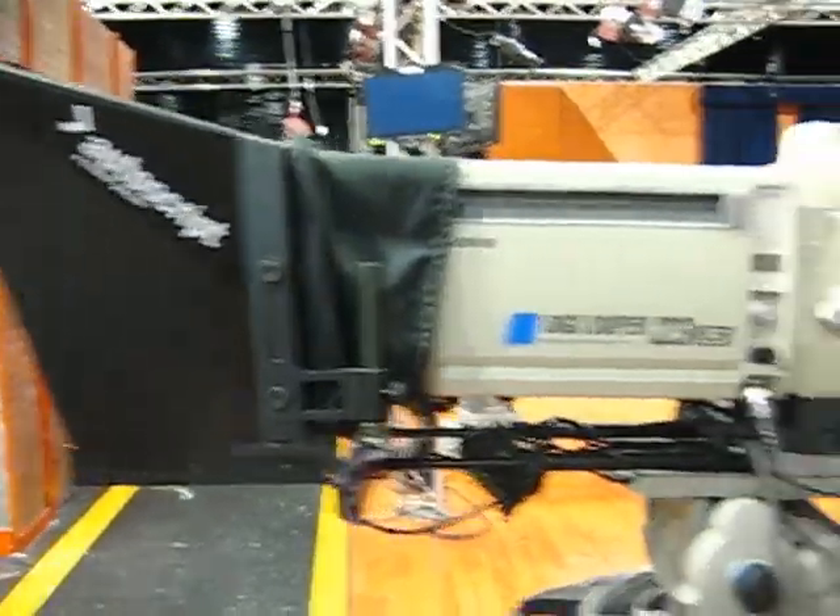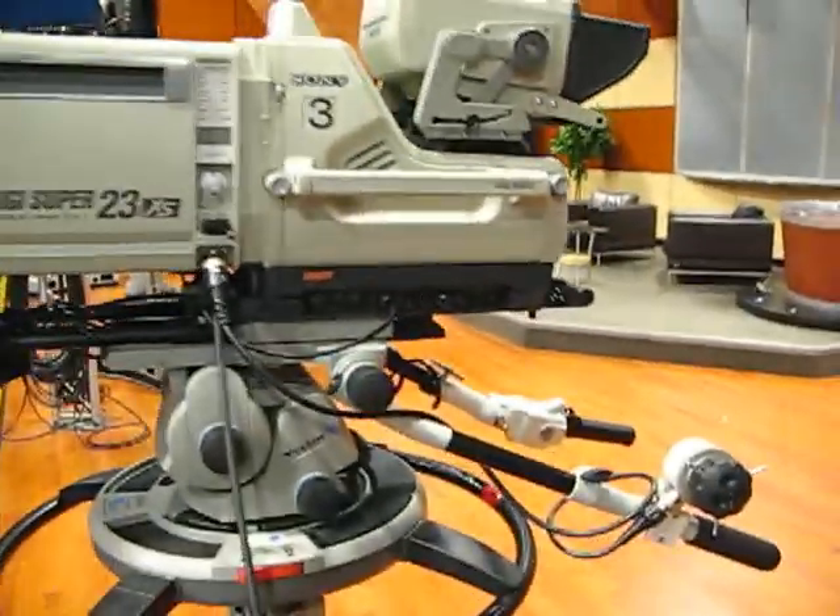Here we have the green screen. Here's one of the studio cameras. They're worth over $200,000.